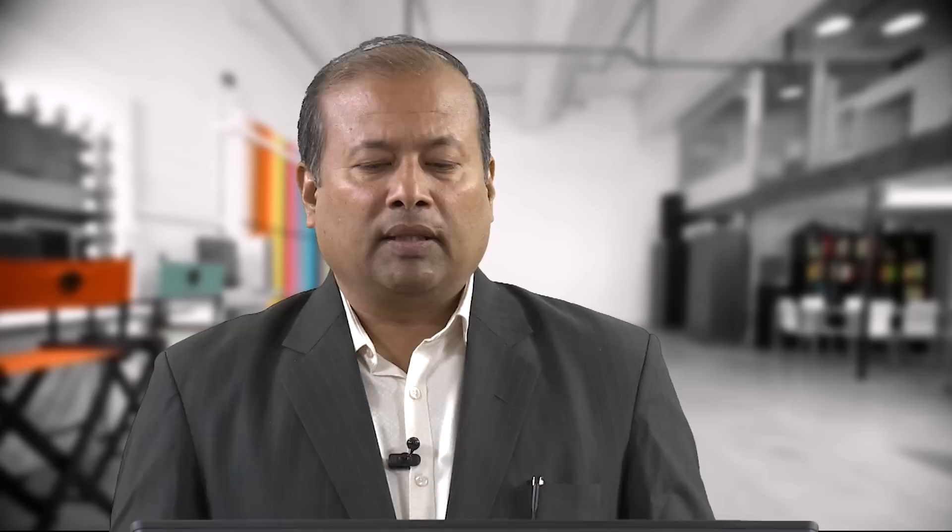When modeling storage devices, we need to understand key terminologies. To quantify battery behaviour, the parameters studied include state of charge (SOC), capacity, and depth of discharge (DoD), which define the battery's dynamics. During modeling, the three important things are SOC, DoD, and C (capacity).